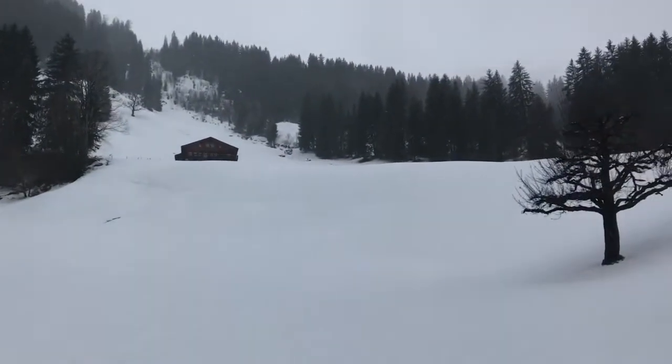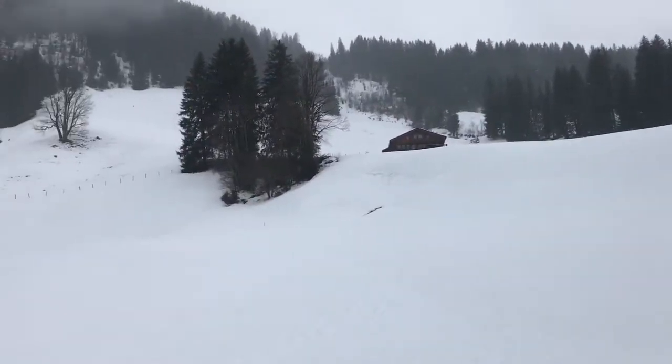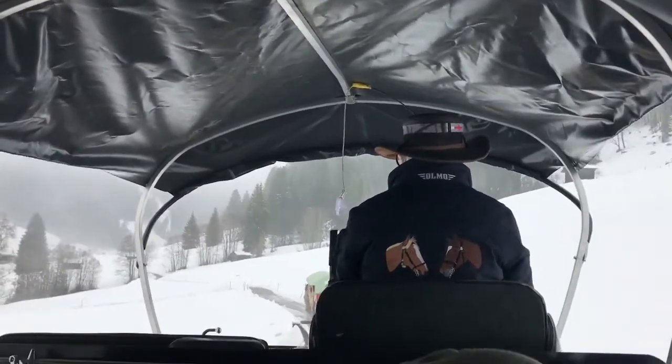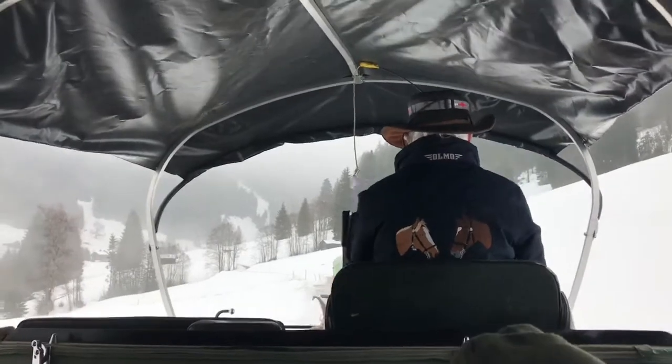I kept getting frustrated because I wanted to get footage of a river or a stream because it looks so pretty, and I wanted y'all to see it, but I couldn't get my phone out fast enough. I was also trying to warm up my hands in between.